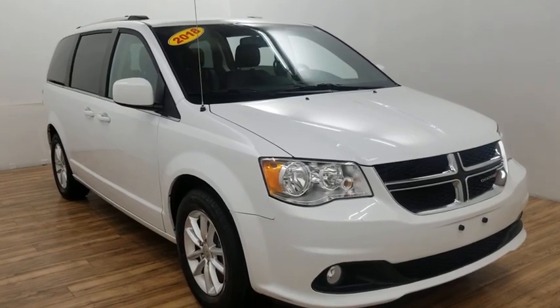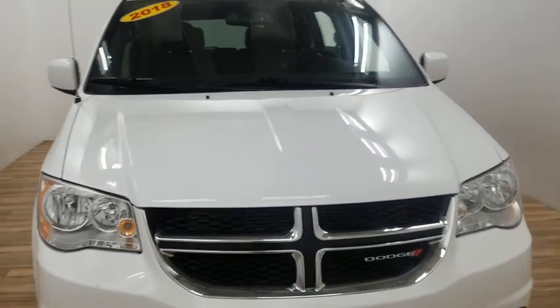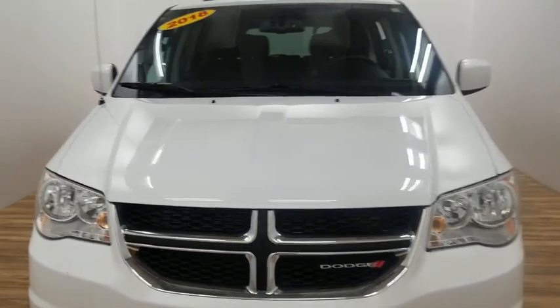2018 Dodge Grand Caravan. The Dodge Grand Caravan received the government's highest front and side crash rating of five stars.